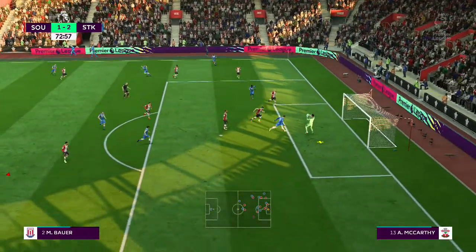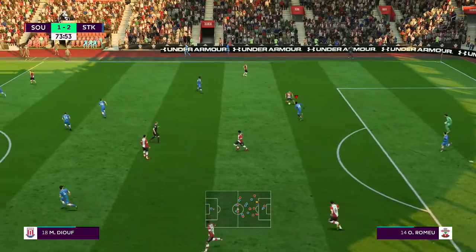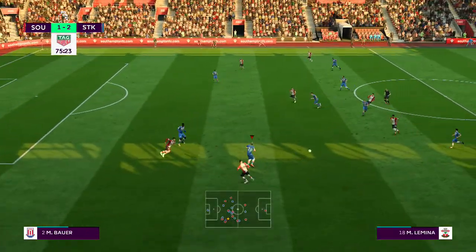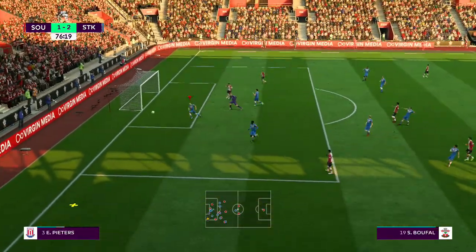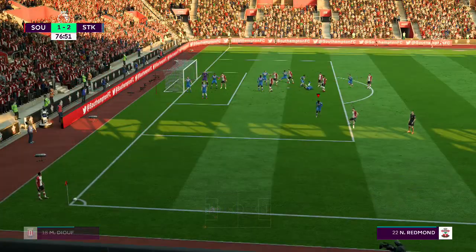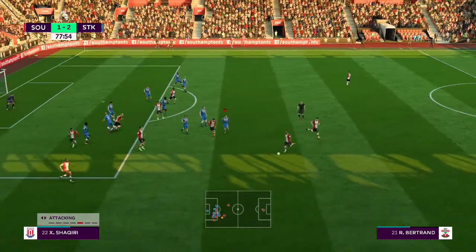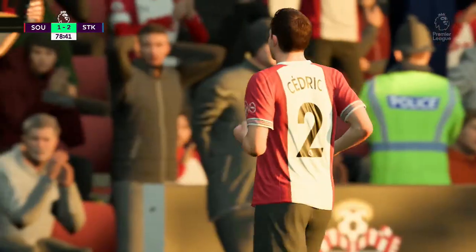Charlie Adam. Very straightforward piece of goalkeeping as he catches the cross. Ryan Bertrand. Here's Lemina — pass threaded through, in with a chance. Well, this is a corner and they've got to defend properly against it. And in it goes — cleared away by the defender. Corner now for Southampton.